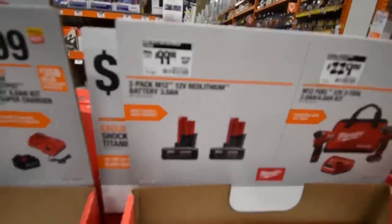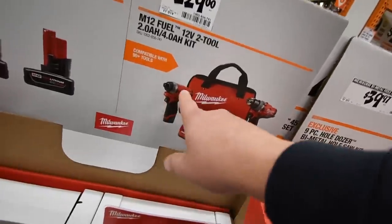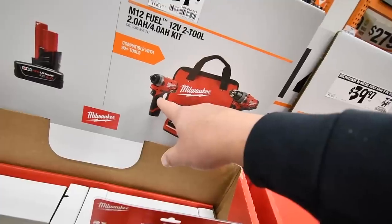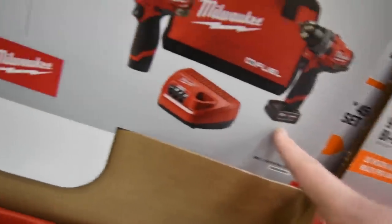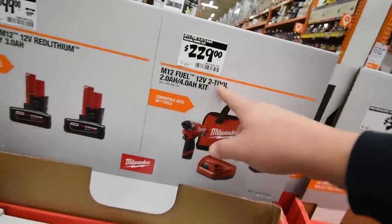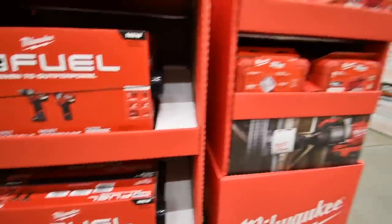The M12 system has two batteries for a hundred bucks. You can also get the M12 kit which comes with a hammer drill, a quarter inch hex impact, a 4 amp hour XC battery, charger, and bag for $230.